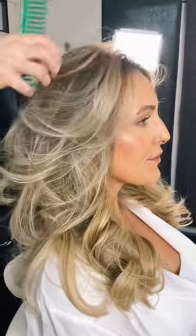Really beautiful curly blow-dry — Olivia looks gorgeous. Thanks for watching, guys!